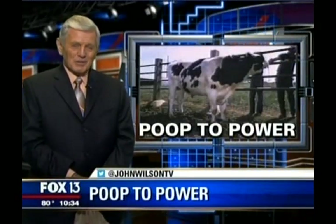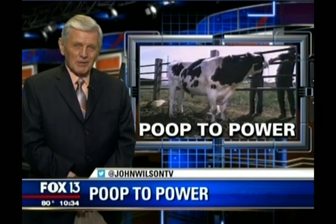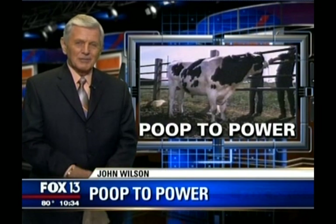That methane digester is the first of its kind in the South, and it's working so well they are pondering adding another one right next to it.